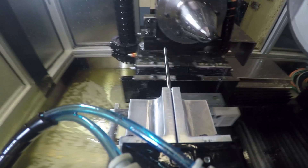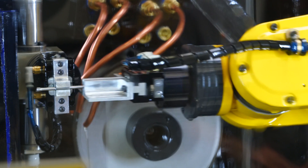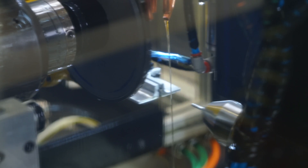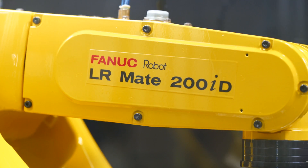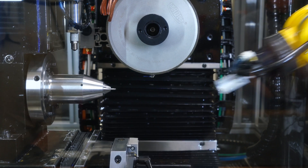The robot then reaches back into the grinding compartment, picks the part out of the collet, and places it into a part flipper. This flipper rotates the part 180 degrees, and the robot loads it back into the machine so the machine can grind the other end. Once this is complete, the robot unloads it, places it in the complete bin, and loads the next part.